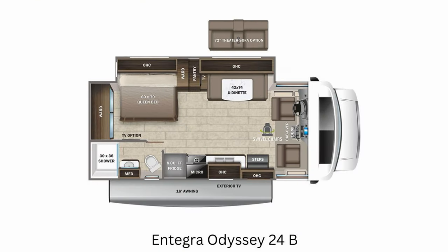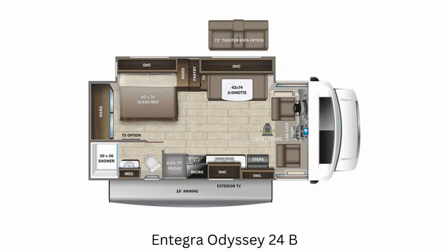Let's look at the floor plans under 30 feet, starting with the 24B. It's 26 feet long and it's a very nice, compact floor plan. It also offers the option of theater seating, and I wish more brands offered that regularly in their smaller Class C RVs.